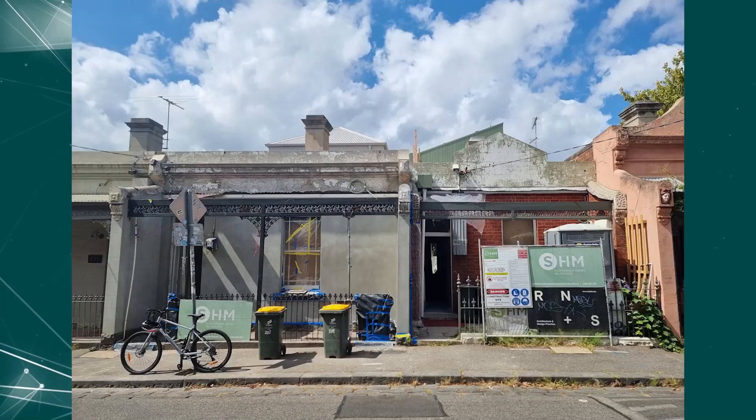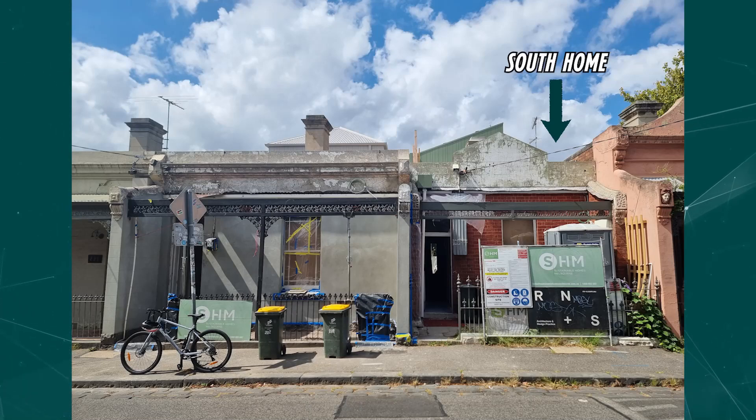In brief, these homes are just about as green as you can get in the inner city. I'll differentiate these homes by calling the South home the South home, and the North home — you guessed it — the North home.